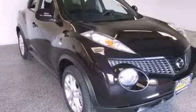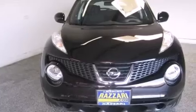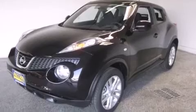This is a brand new 2014 Nissan Juke. This crossover has a continuously variable transmission and an inline four-cylinder engine.